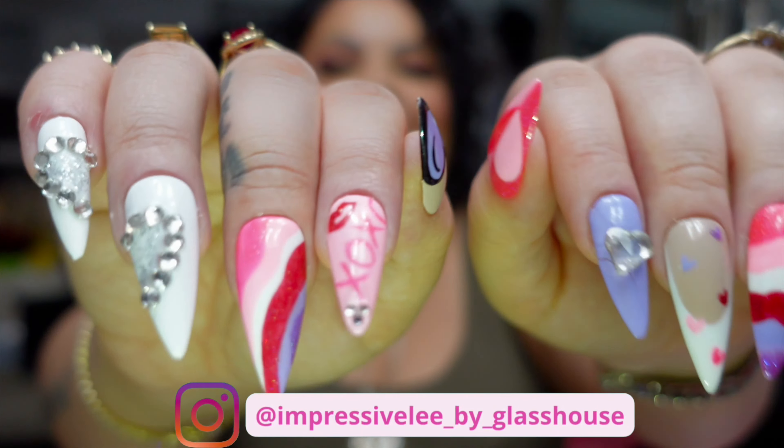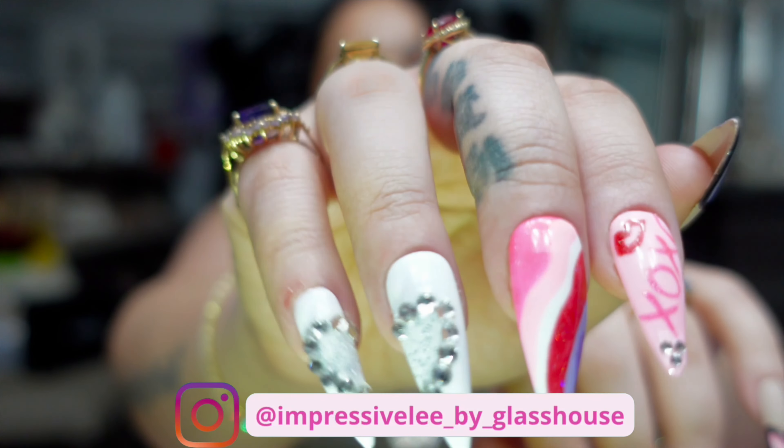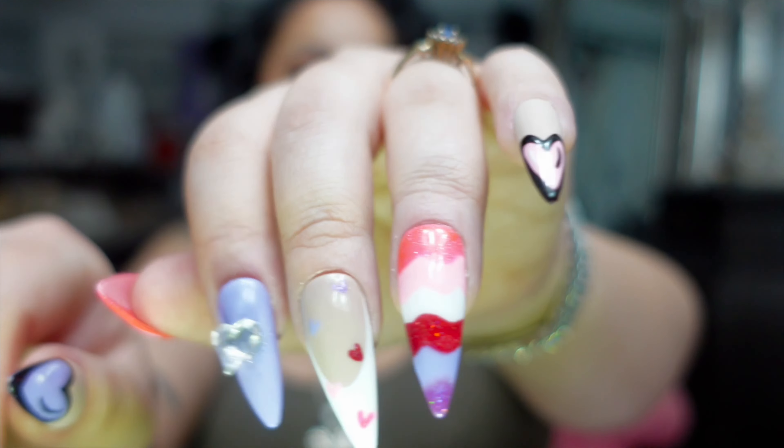Today I'm bringing you a new haul. It's going to be short and sweet, but before we get right into it, thank you to Impressively by Glasshouse for sponsoring today's video. This is my little Valentine's Day set. Shout out to all the girlies who ordered sets for Valentine's. Go ahead and check out Impressively by Glasshouse on Instagram — you can order any custom set, any length, any shape, and any design. Everything is made to order.